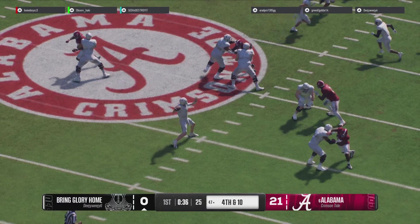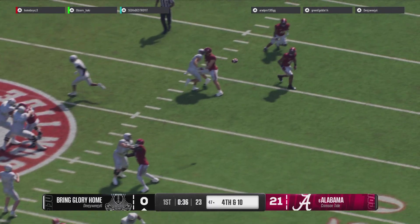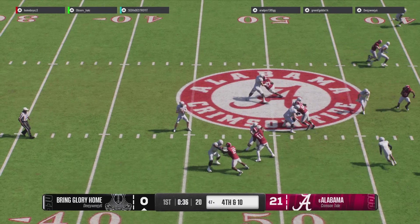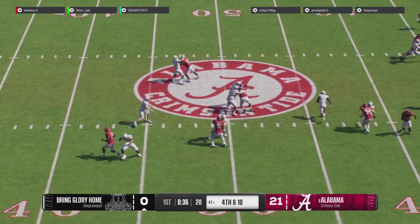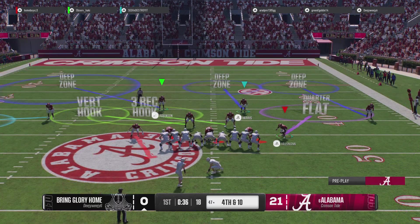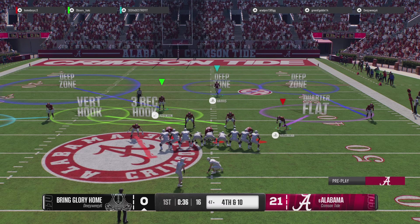Nice defensive play to get a hand in there and knock it away. Man, this quarterback is living dangerously right now. Obviously he threw a pick on the last drive. He's trying to complete that throw, but the defender gets a hand on it and tips it up in the air. That is an oh-no situation — you're lucky that one hit the ground.